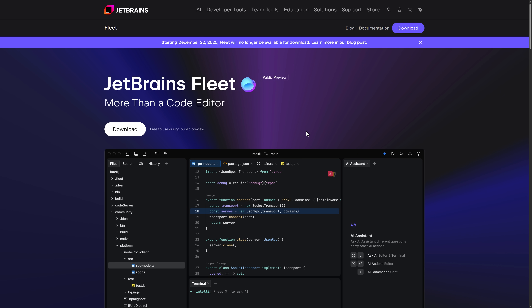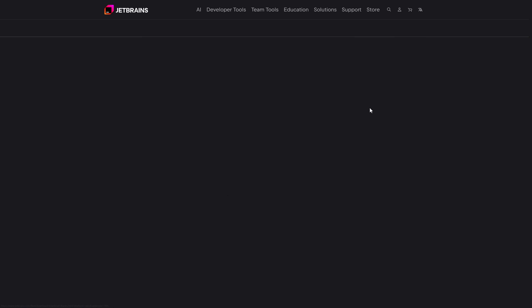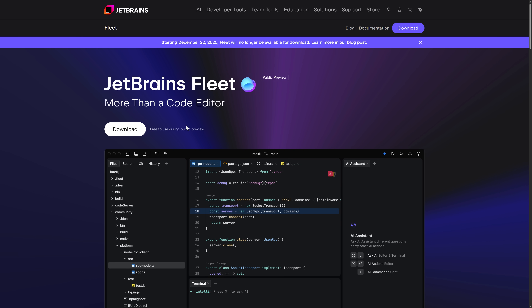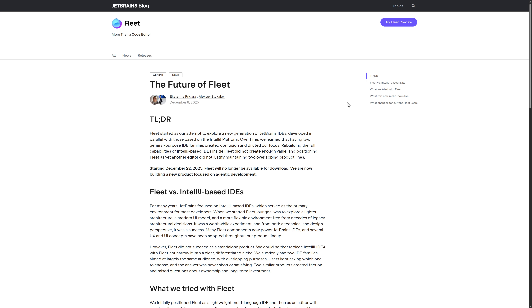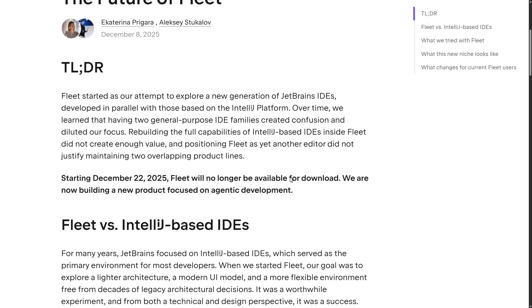If you want to check out Fleet, you don't have a lot of time left. You can download it right now — it is free while in the download phase, available for Windows, Mac, and Linux for a very short period of time. You do need to install the Toolbox app in order to install Fleet, and on the 22nd of December it will no longer be available for download. So if you want to get it, get it now. Fleet is effectively dead.